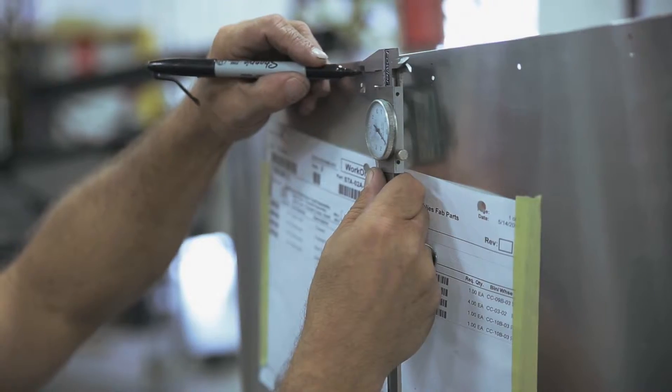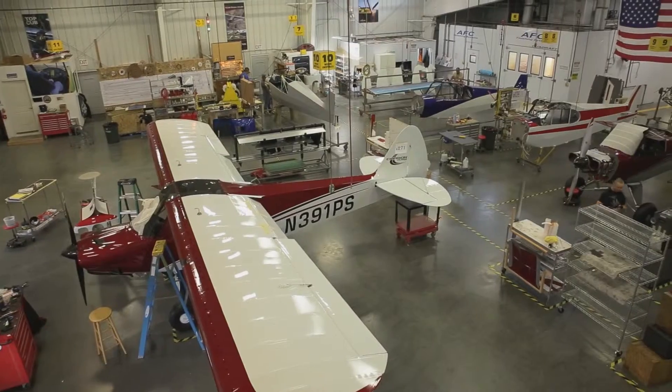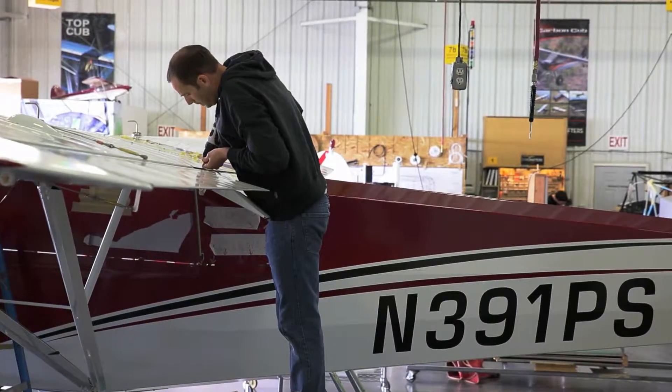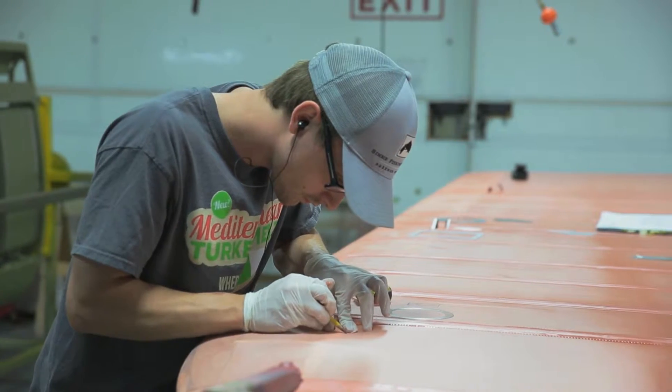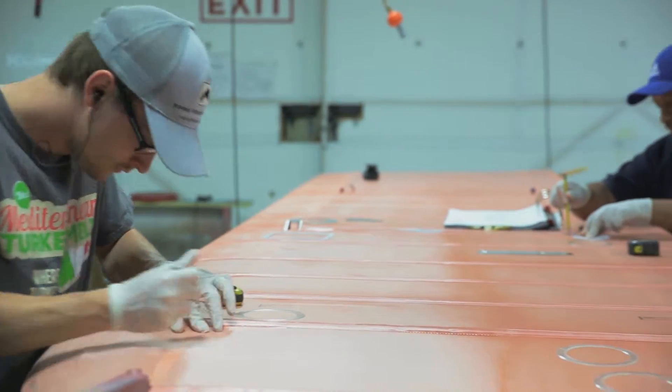Cub Crafters is unique in that we can design, prototype, certify, and put into production an aircraft. There aren't very many companies in the world that can make that claim. We make almost every component of the airplane right here on the premises.